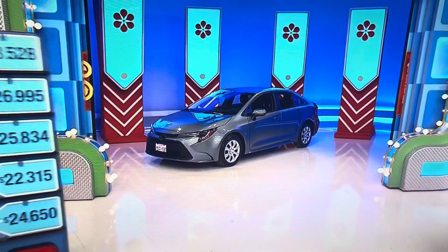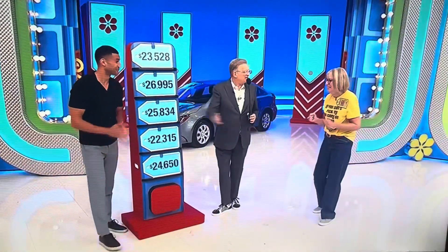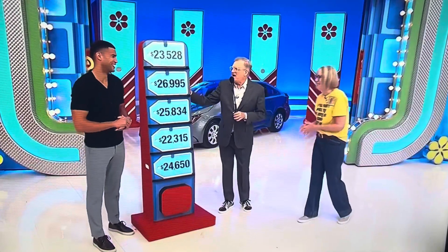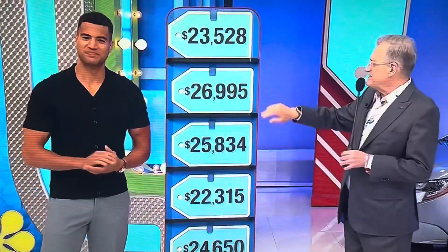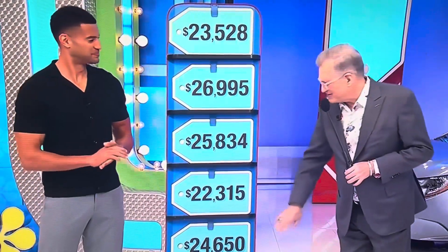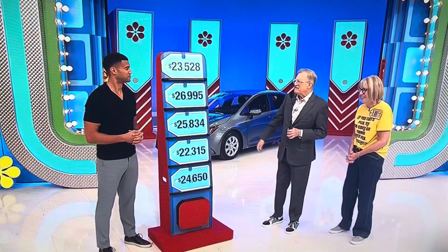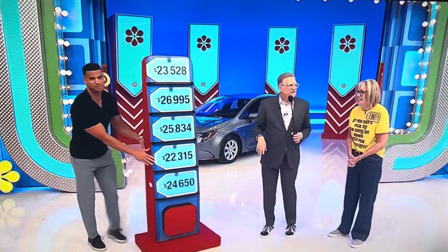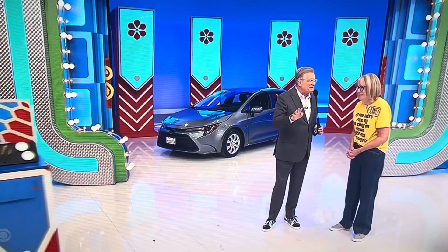Thank you, Alexis. The game is called Five Price Tags — because we have five price tags here: $23,000, $26,000, $25,000, $22,000, and $24,000. One of these is the price of that Toyota Corolla LE; the others are not. You can win up to four picks — no free picks, but you can win four out of five.